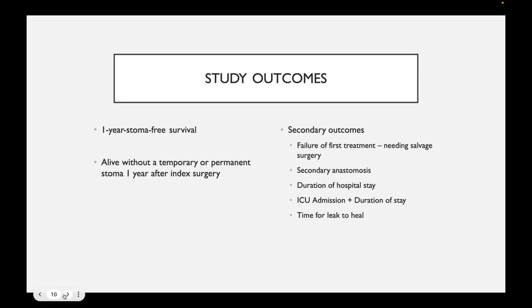The study outcomes chosen — and this is a cohort study, so the primary outcome is not a true primary outcome — include one-year stoma-free survival, meaning being alive without a temporary or permanent stoma one year after the original operation. Secondary outcomes include failure of first treatment modality, formation of secondary anastomosis, duration of hospital stay, presence of ICU admissions and length of stay, and time for leak to heal, defined radiologically, endoscopically, or clinically.